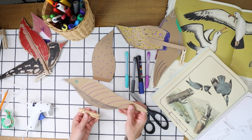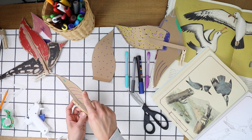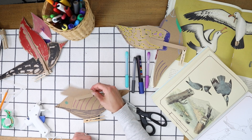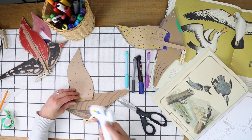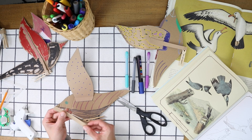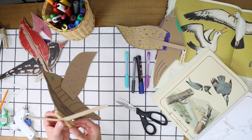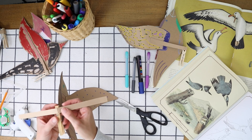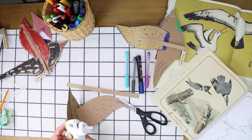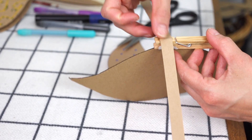You want to glue the main part of the bird's body segment onto the clothespin like this. Next, glue one of your wings on the side, and repeat on the other side. Then find the middle of your long paper strip and fold gently. It's important to find the middle, because we're going to glue the paper strip onto the bottom of the clothespin in that smaller segment.